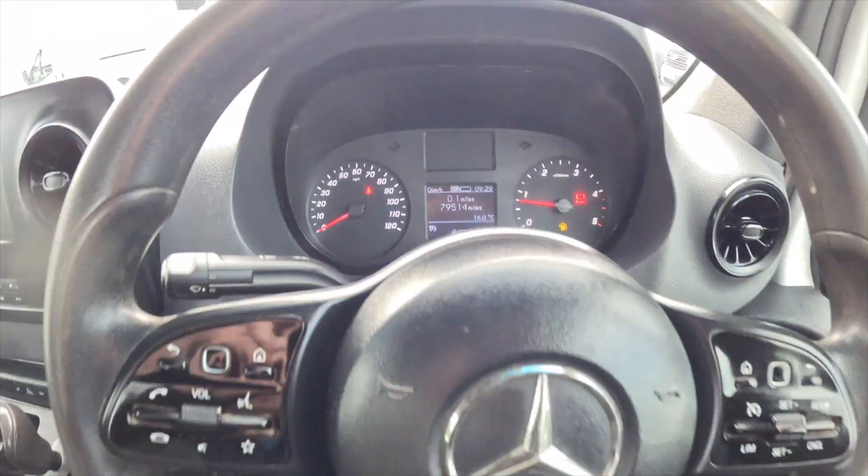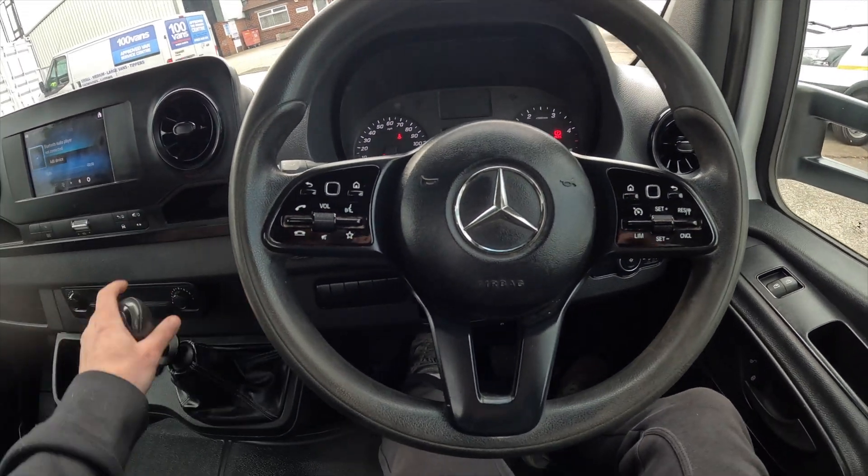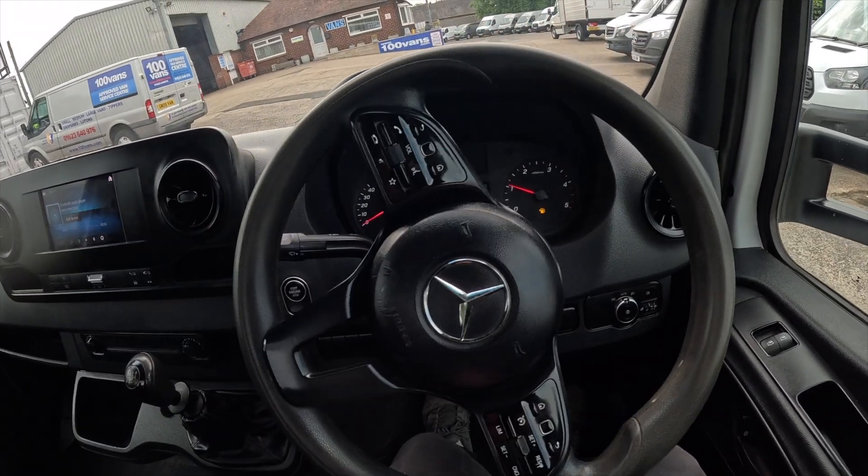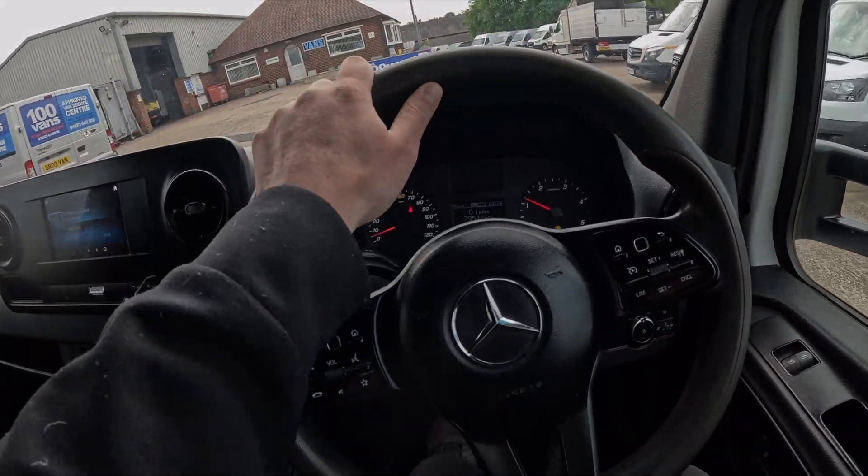Here's your mileage. That concludes our tour and away we go.